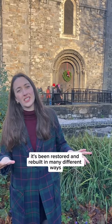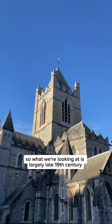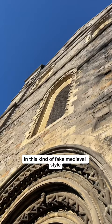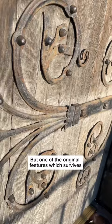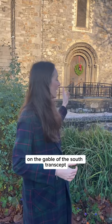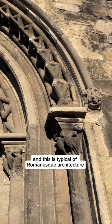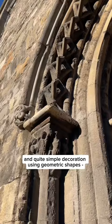Over the years it's been restored and rebuilt in many different ways, so what we're looking at is largely late 19th century in this kind of fake medieval style with the tower and the flying buttresses. But one of the original features which survives is the Romanesque doorway on the gable of the south transept, which is typical of Romanesque architecture, characterized by rounded arches and quite simple decoration using geometric shapes: squares, lozenges, chevrons, and zigzag patterns.